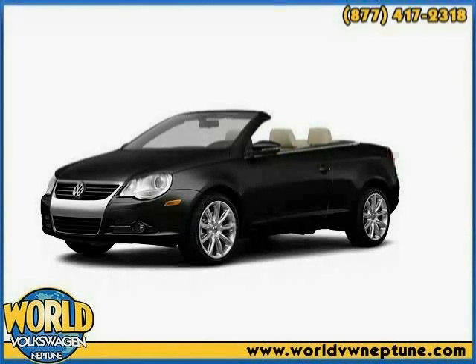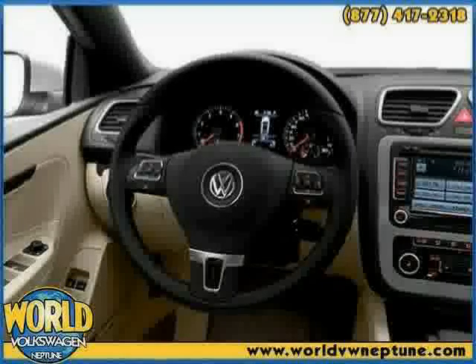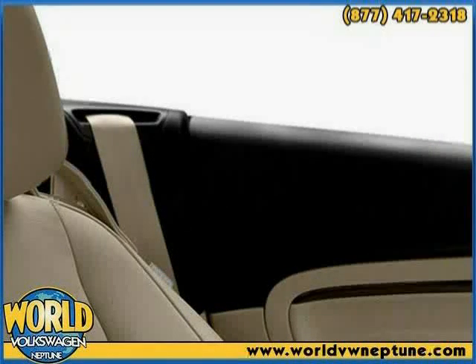This 2011 Volkswagen EOS is equipped with cruise control, air conditioning, power windows, power sunroof, power convertible top, heated outside mirrors, traction control system, dual airbags, heated driver's seat, anti-lock braking system, side airbag system, and power door locks.